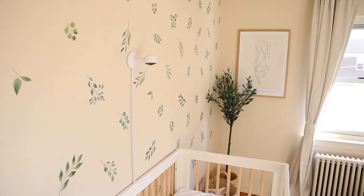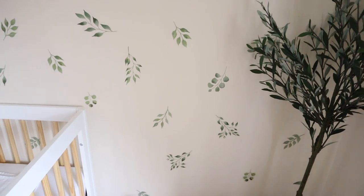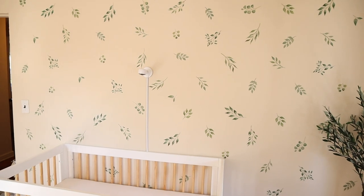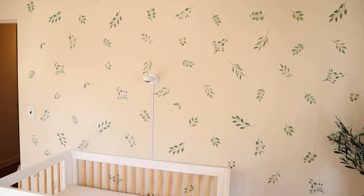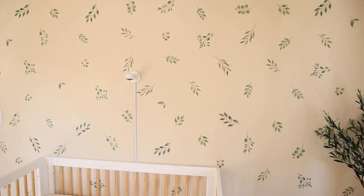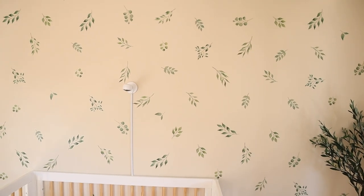Over here is her accent wall, which I did with decals from Amazon. I'll list everything down below, including the specific decals I used. I wanted some kind of accent wall without spending a lot on wallpaper — this is a rental, so I went with decals. These were the cheapest ones that fit my theme. I don't really have a theme; it's basically neutral and bright and white with touches of blush or pink.